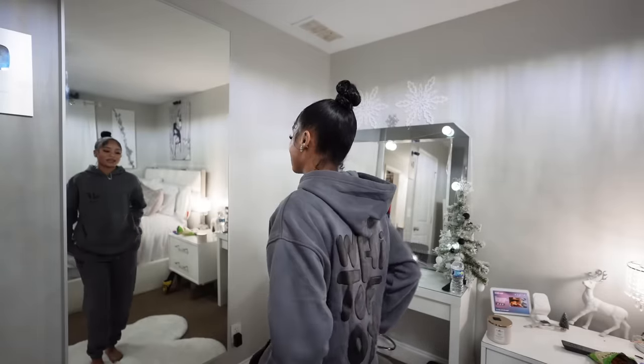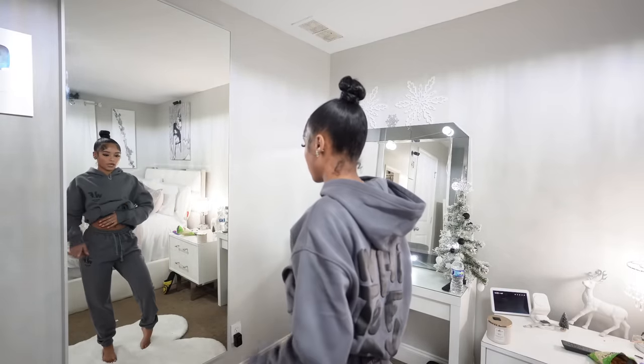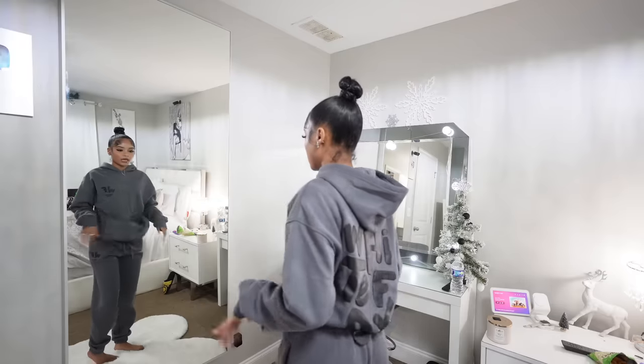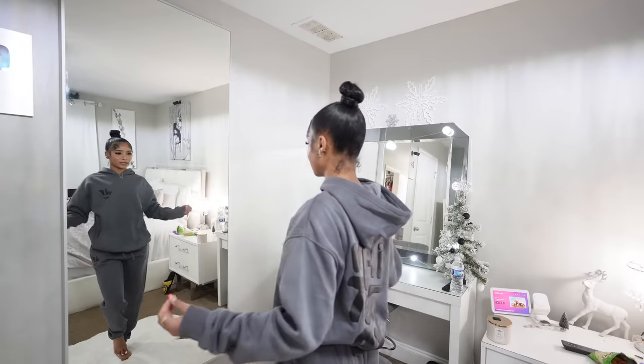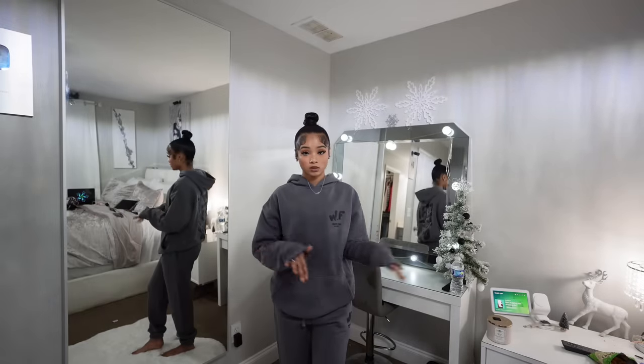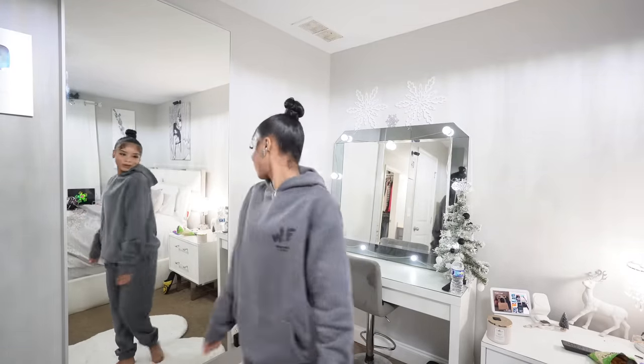The pants fit perfectly just like the other sweatpants I had on — same kind of logo and design as the top. It's giving very much put-together. I love a good set just to throw on. This is my new favorite sweatsuit set. I didn't even show y'all the design in the back — it's so cute.